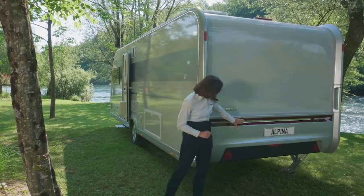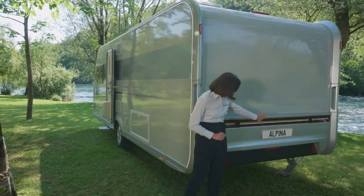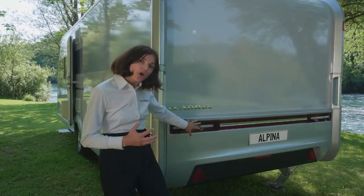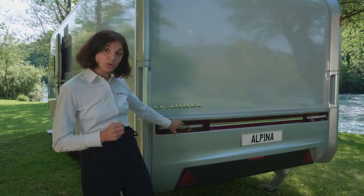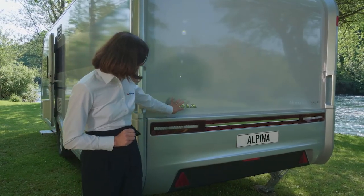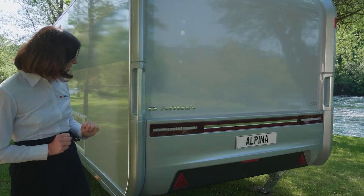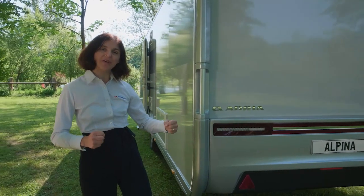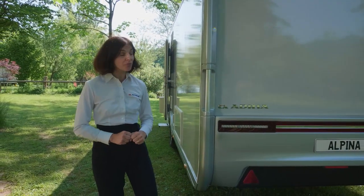More premium details include the ruby red connection and chrome-like connection in between the lights, speaking the same language as automotive design. We offer the chrome Adria and Alpina badge and an additional dark bumper to give an even stronger impression on the road.